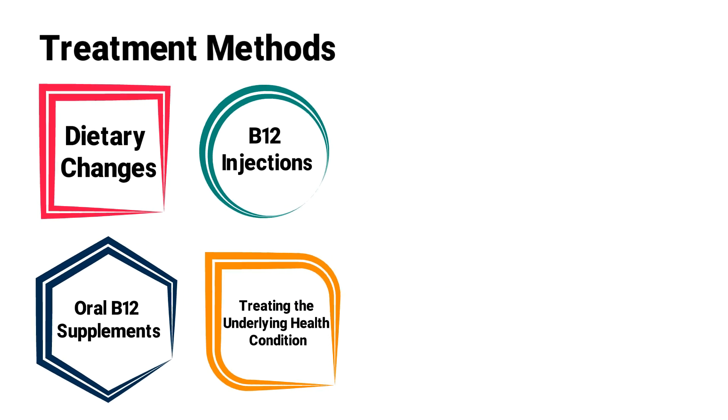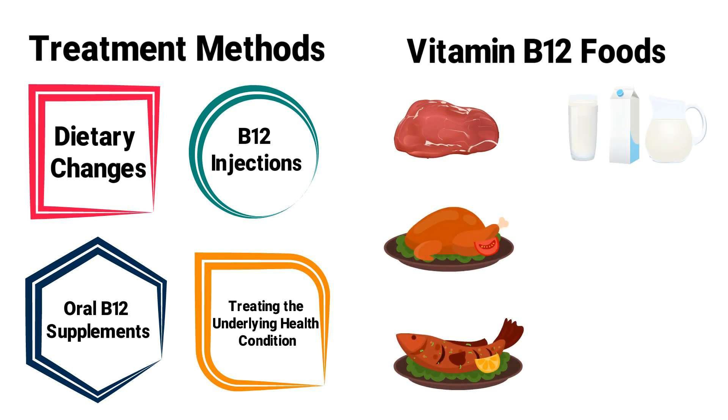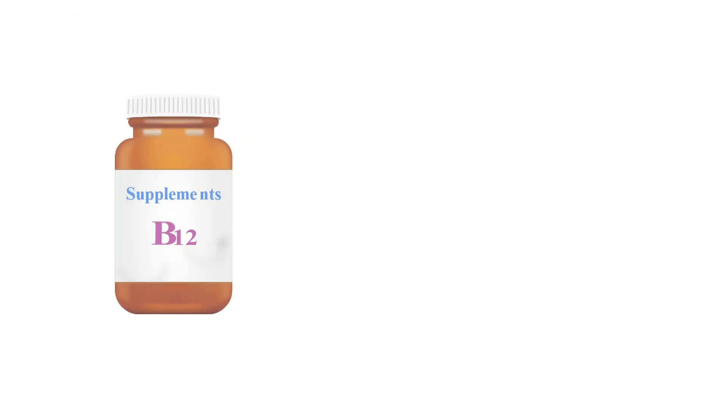The easiest way to treat a B12 deficiency is to eat more foods that contain this vitamin. Some examples include beef, chicken, fish, milk, cheese, and eggs. The next easiest way is to consider taking an oral vitamin B12 supplement.